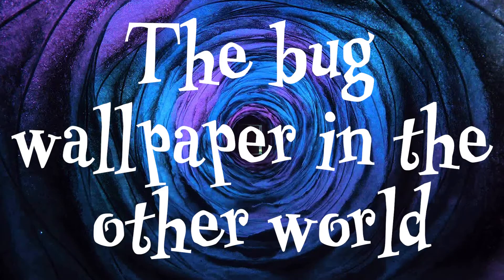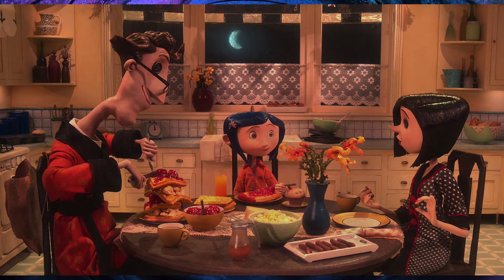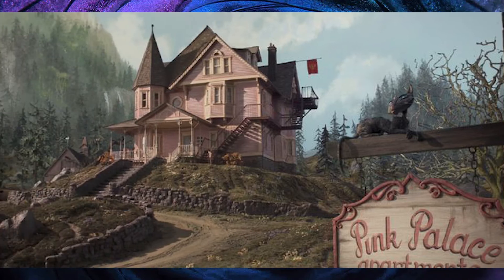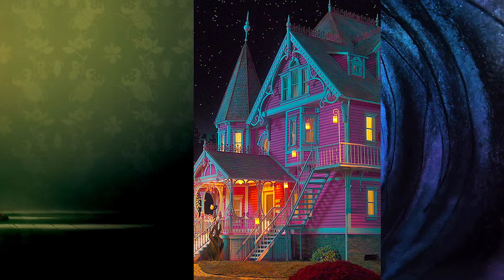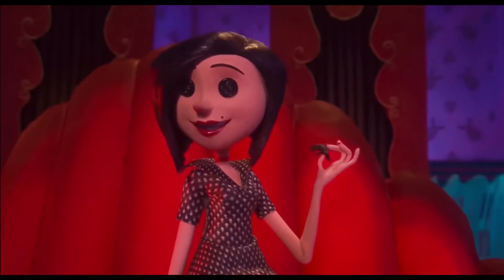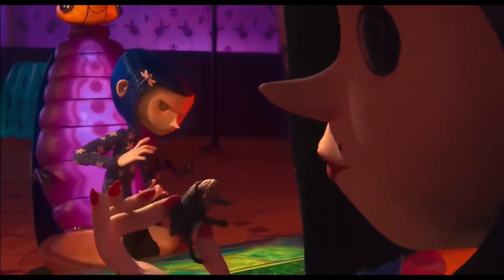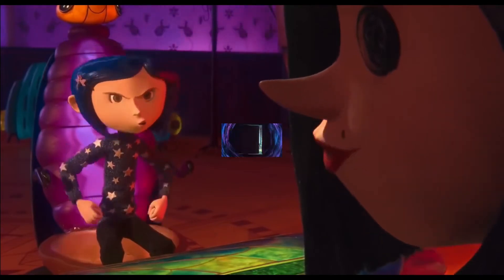The bug wallpaper in the other world is supposed to be the exact opposite of reality. Where the real world is grey and boring, the other world is colourful and exciting. The living room in the real world has a greyish blue colour and a faded pattern — this pattern happens to be insects, a foreshadowing of what is to come. The other mother is never seen eating the delicious food cooked in the other world, but we do see her eat a bug when she's in her true form.